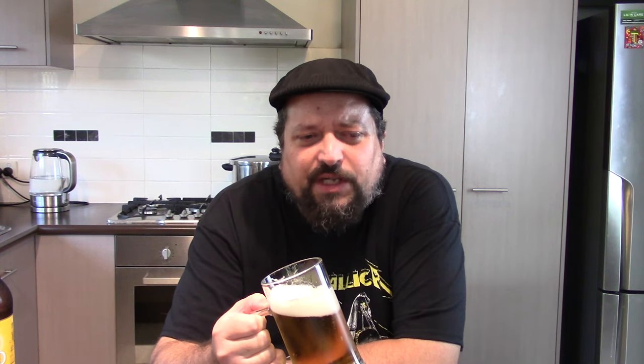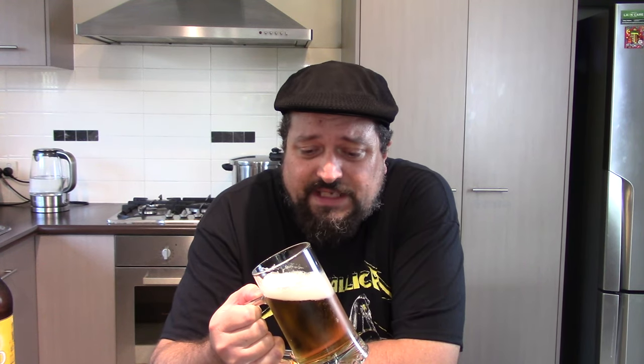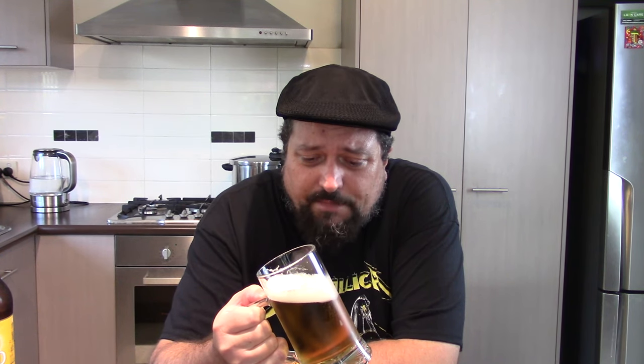Up front I'm tasting those subtle sweet grains. There's no real bitterness to speak of with this one. It finishes quite clean and, being on the lighter side, it's quite crisp too. It definitely has that crisp finish and it's quite drying on the palate as well.